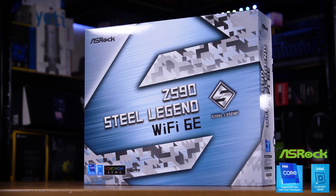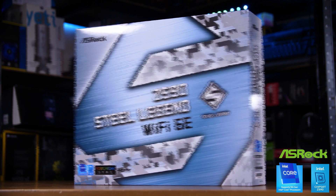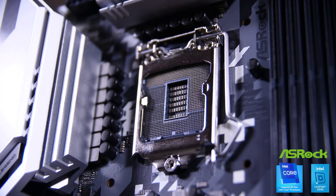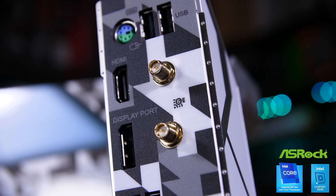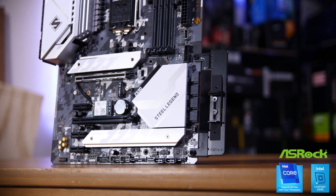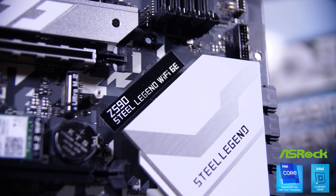But first, a message from this video's sponsor, ASRock. Their brand new Z590 boards are here, including their new Z590 Steel Legend. It supports both Intel's 10th and 11th generation CPUs, features a 14-phase DoctoMOS power design, PCIe Gen 4 M.2 SSD support, Wi-Fi 6E, and ASRock's new graphics card holder that comes included in the box. Find out more at the link in the description below.